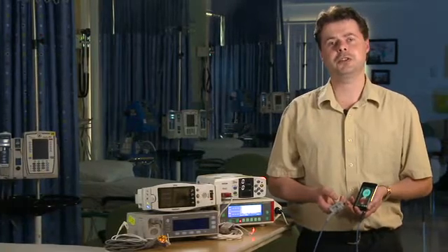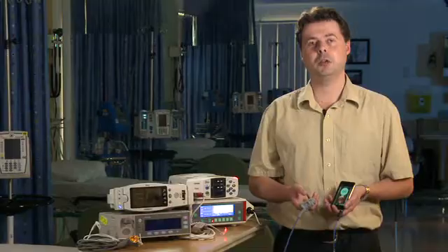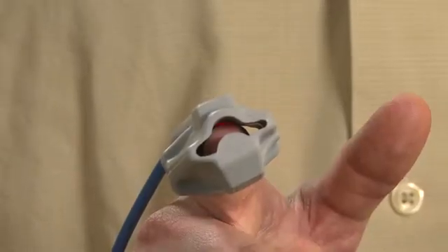This video is a demonstration of our new ultra-low cost pulse oximeter. A pulse oximeter is a device that measures blood oxygen concentration. They work by shining light through tissue, typically a finger or an ear.